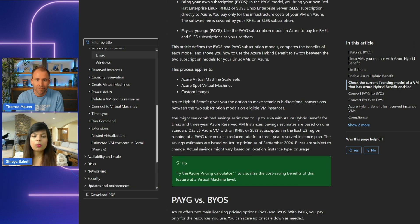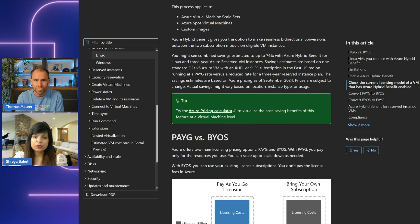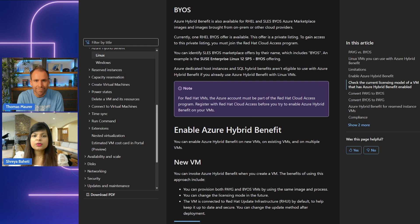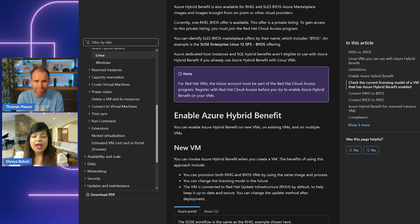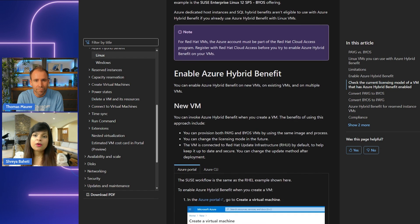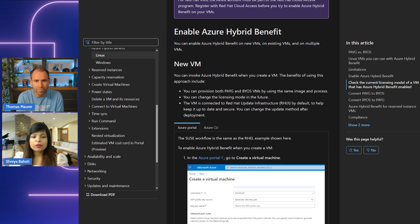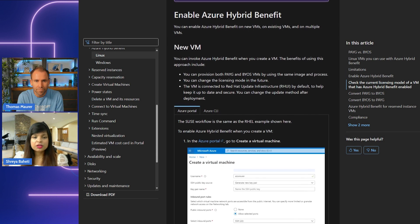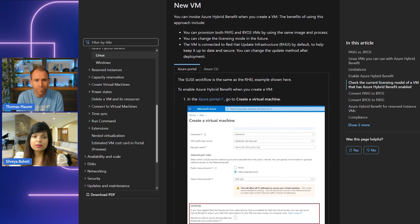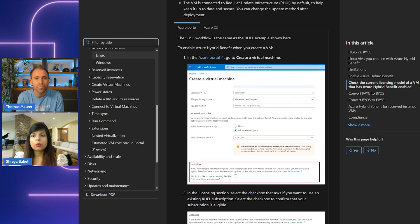There are two models. One is bring your own subscription, called BYOS, and the other one is pay-as-you-go. With BYOS, you bring your own Red Hat or SUSE Linux subscription to Azure and only pay for the infrastructure cost of the VM. The software fee is already covered by your existing subscription — this applies even when you use Azure Marketplace RHEL and SUSE images — meaning there are no additional license fees paid within Azure.